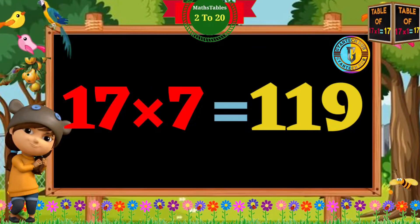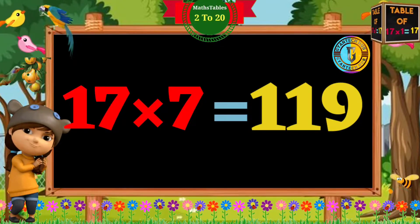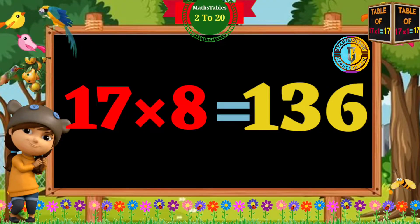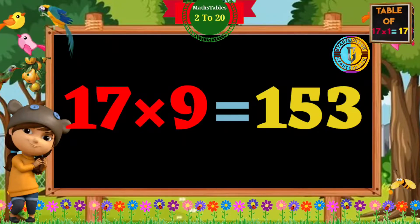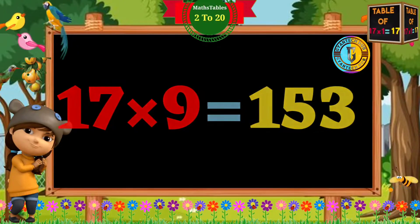17 times 7 is 119. 17 times 8 is 136. 17 times 9 is 153.